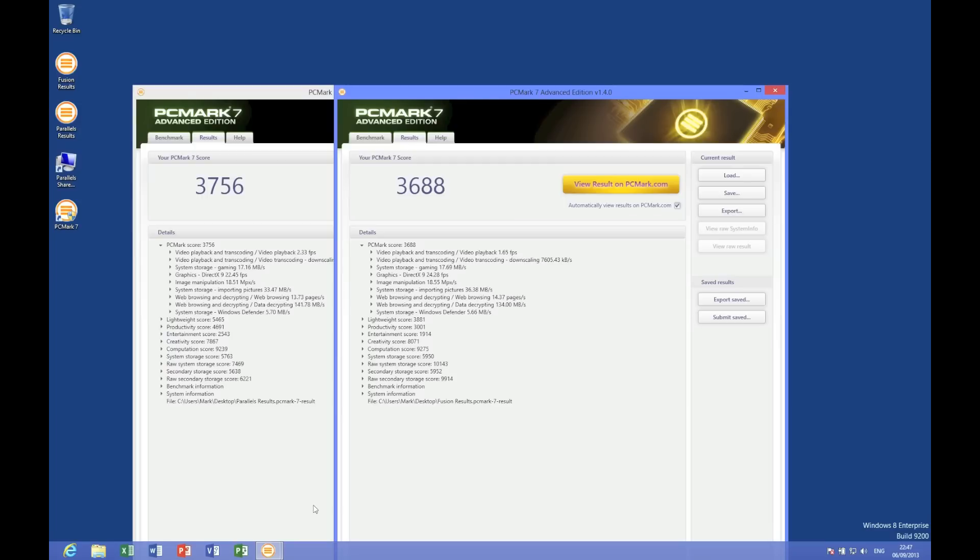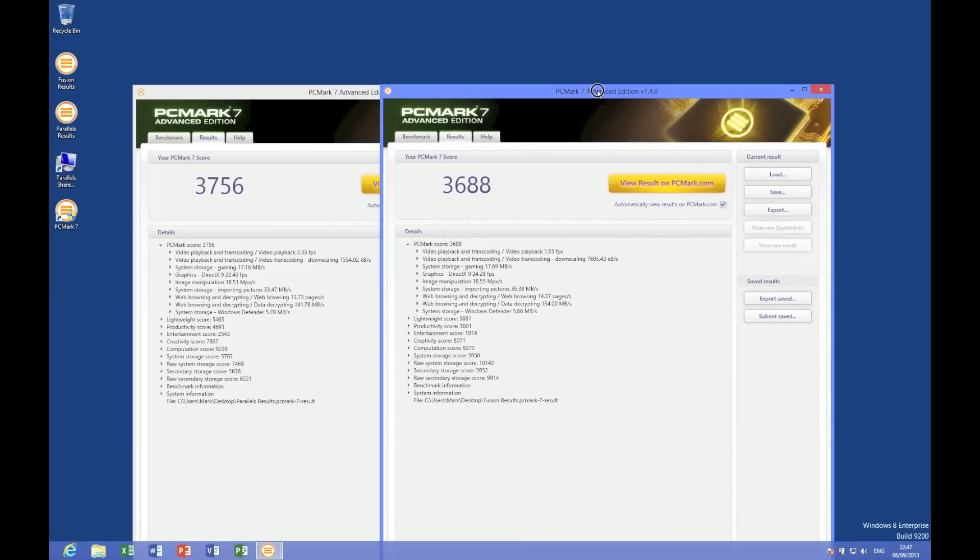Both have been run in exactly the same scenario — straight from a fresh boot with the machine doing nothing else. On the left we have the Parallels Desktop 9 result and on the right we have our VMware Fusion 6 result. You can see that Parallels has a slight head start: it's 3756 against 3688. In the real world, however, that's hardly anything. Parallels is slightly ahead in things like video playback, but everything else is roughly about the same.